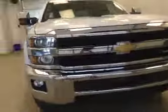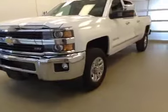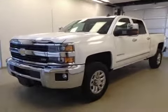Once again, that's stock number 157472, a 2015 Chevy Silverado 2500 LTZ, four-wheel drive. Exterior color is Summit White.